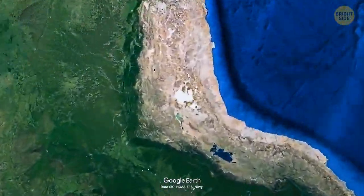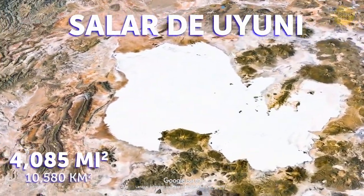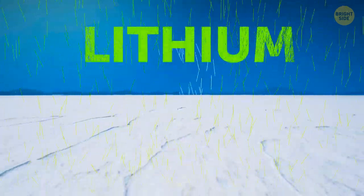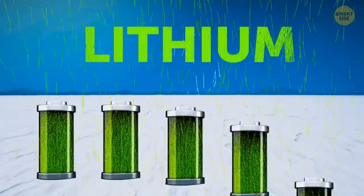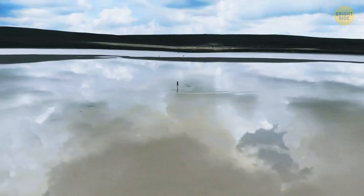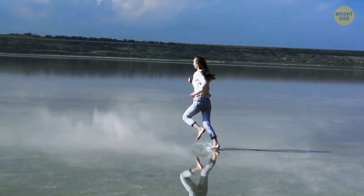Located in Bolivia is a place called Salar de Uyuni — the largest salt flat in the world. It's also home to half of the world's lithium, a crucial component for making batteries. Whenever the rain season comes, it turns this flat land into a perfectly reflective mirror lake.